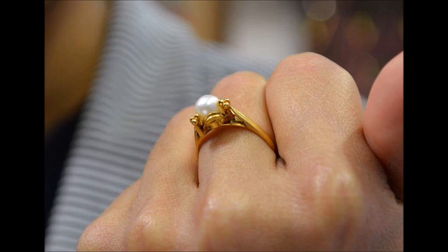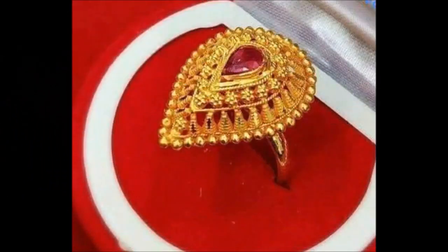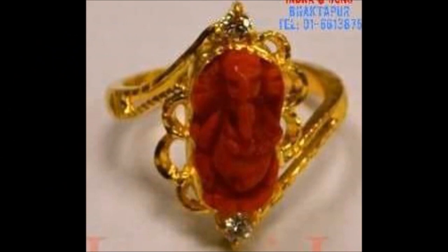If you like these beautiful designs, please like, share, and leave your valuable feedback in the comment section. Also, please click the red subscribe button and bell icon so you will get notifications from our Today Fashion YouTube channel.